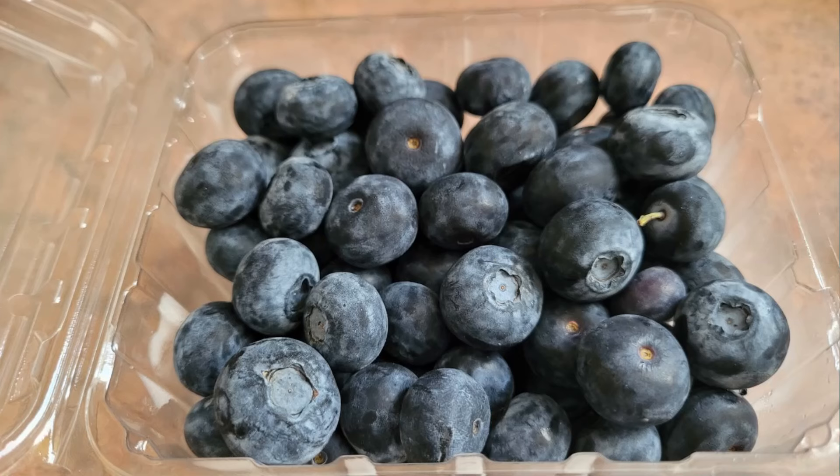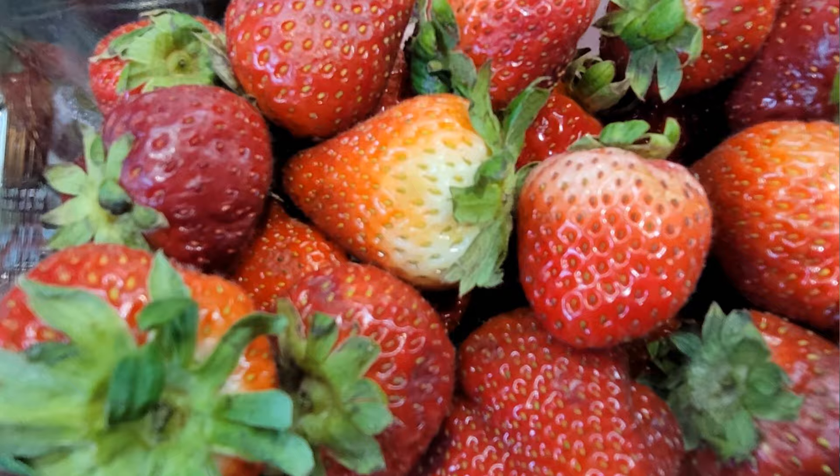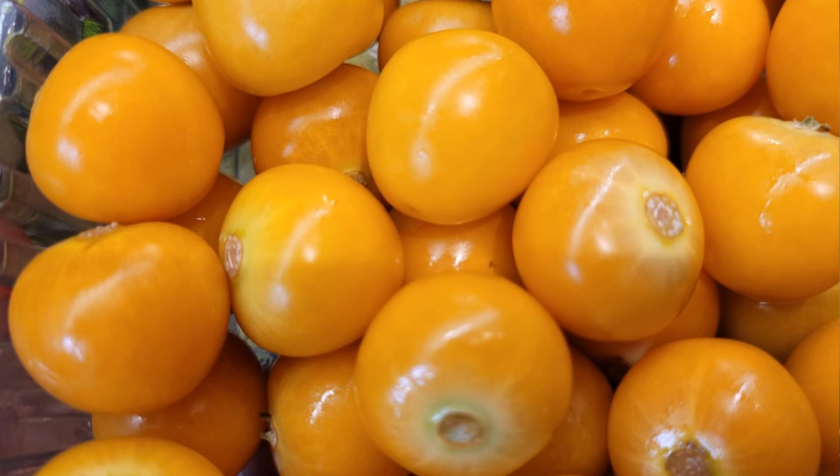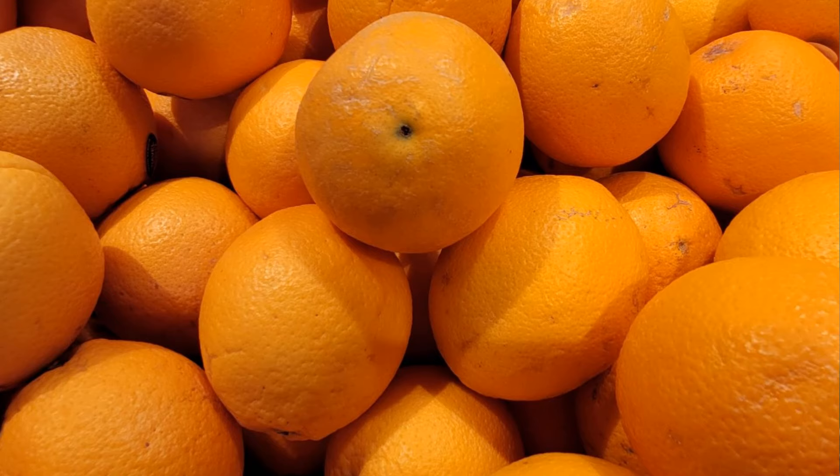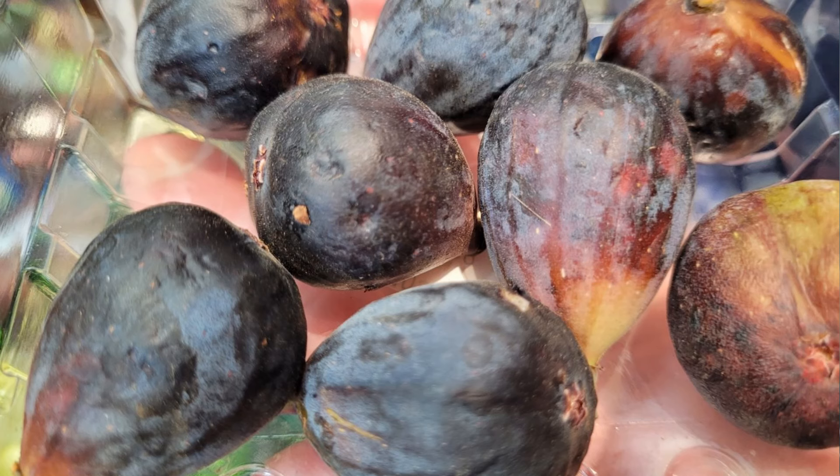Next up we have fruits and berries. Berries like blueberries, strawberries, raspberries and golden berries are lower in sugar and packed with antioxidants. However, fruits like apples, grapes and bananas have higher sugar content and should be given in moderation. Other favorites include melons, pears, oranges and figs. Always be sure to remove any seeds or pits as they can be harmful.